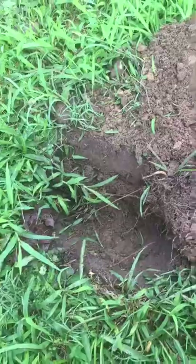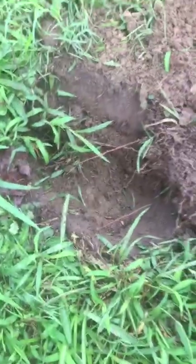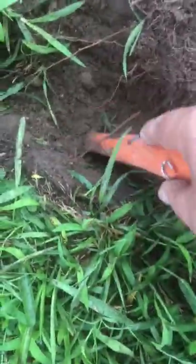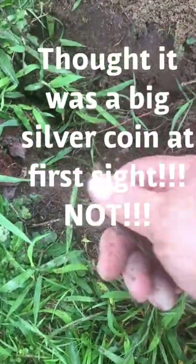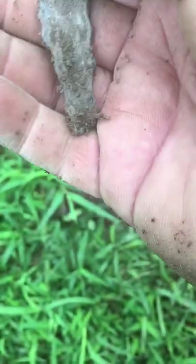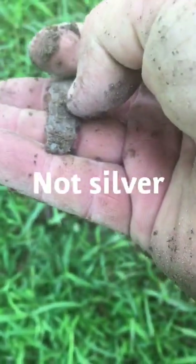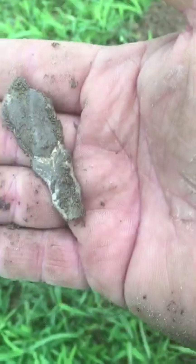This is the first good signal today. We've had a bunch of trash signals, but this was pretty clean. Let's dig it and find it together — hope it's something good. Oh, it's right here. Oh, what is that? It's like a handle to a spoon or a fork, and it does have a pretty little design on it. We'll have to clean that up — maybe silver. It was ringing up like a real high silver, and it looks to be the same color through and through. Maybe pure silver — we'll have to see. Very nice.